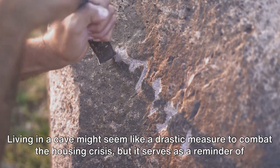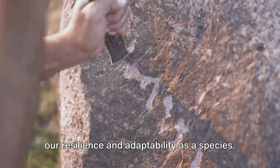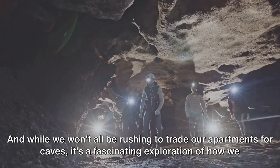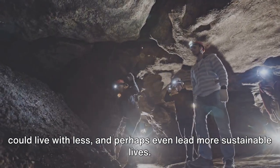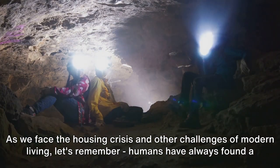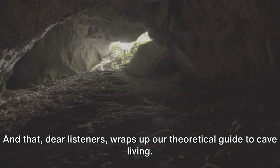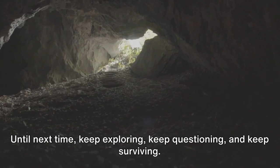Living in a cave might seem like a drastic measure to combat the housing crisis, but it serves as a reminder of our resilience and adaptability as a species. It underscores the importance of resourcefulness and creativity in overcoming obstacles. And while we won't all be rushing to trade our apartments for caves, it's a fascinating exploration of how we could live with less and perhaps lead more sustainable lives. As we face the housing crisis and other challenges of modern living, let's remember: humans have always found a way to survive and thrive, no matter the circumstances. Keep exploring, keep questioning, and keep surviving.